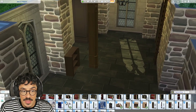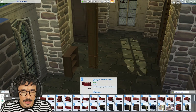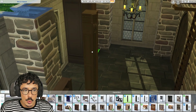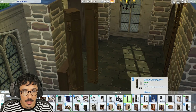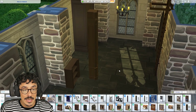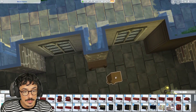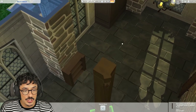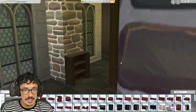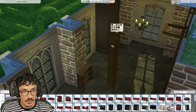Look at all of this — this is a modular library set from a creator called Strange Storyteller Sims. I will leave a link down below to their Tumblr where you can go and download this for free, if you can get custom content. It's just a beautiful modular library set that we're going to use today. We're going to crack on, darlings — let's do it.